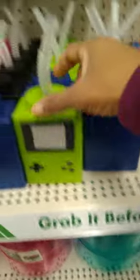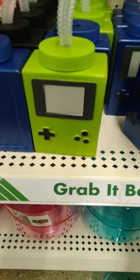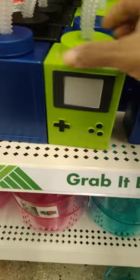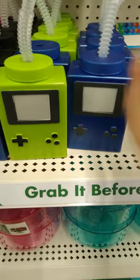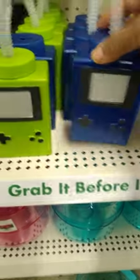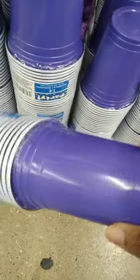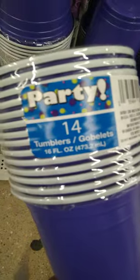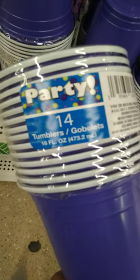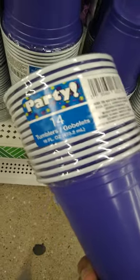Going down the party section — and look at this cup, like a gamer. That's so cute! They have it in blue and green, y'all. It's retro — it's taking me back. I can't remember the game, but like Nintendo, is it? The little Game Boy. That's adorable for a party. This looks blue but it's purple. Y'all, I'm used to this at Party City. And look at this — 14 cups for $1.25. This definitely looks like something we'd have gotten at Party City for way more than $1.25. They also have yellow.